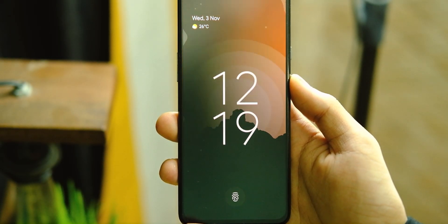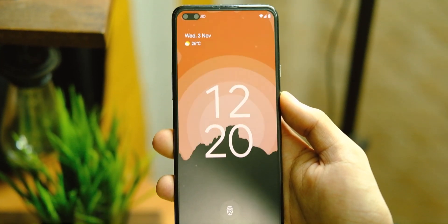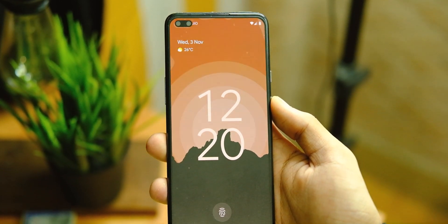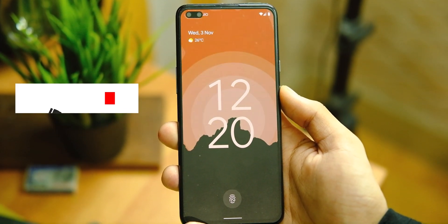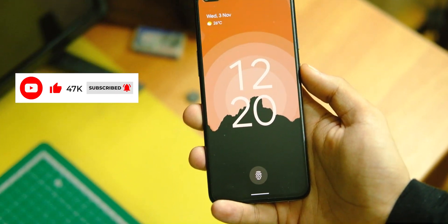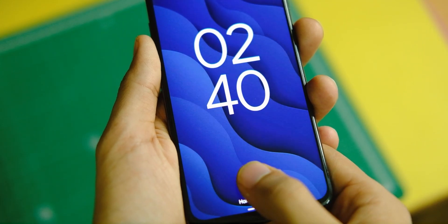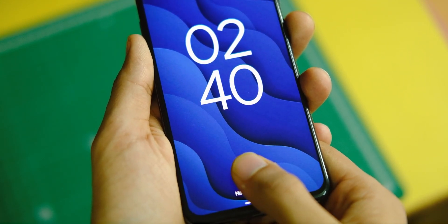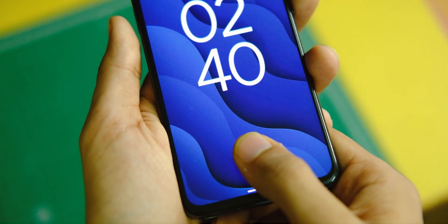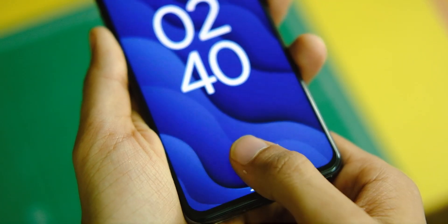The always-on display is also refreshed as part of Material You, and it looks really nice on this display, though it does drain somewhat more battery. I simply love this lock screen and the unlock transition — it looks more refined overall. The in-display fingerprint scanner works about 9 out of 10 times with decent speed and accuracy, but there is no face unlock as of now, so do keep that in mind.